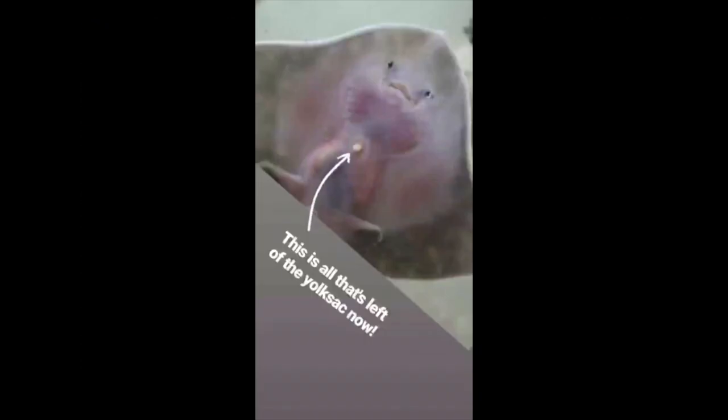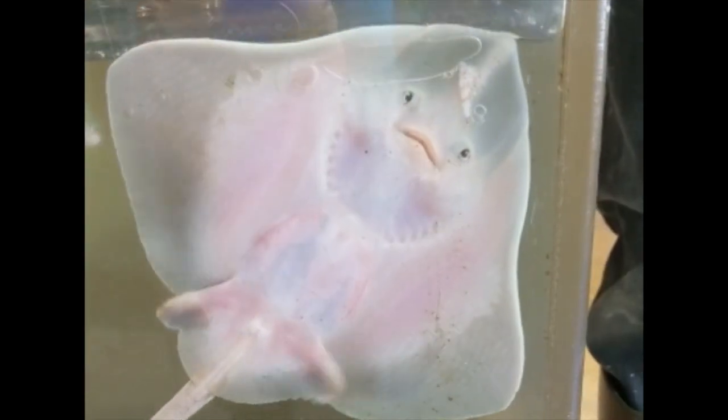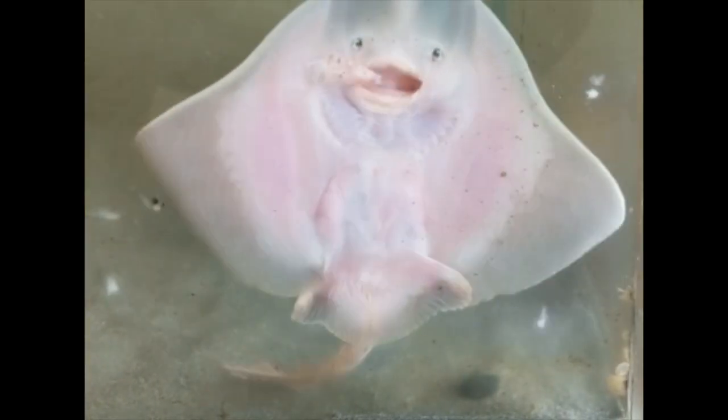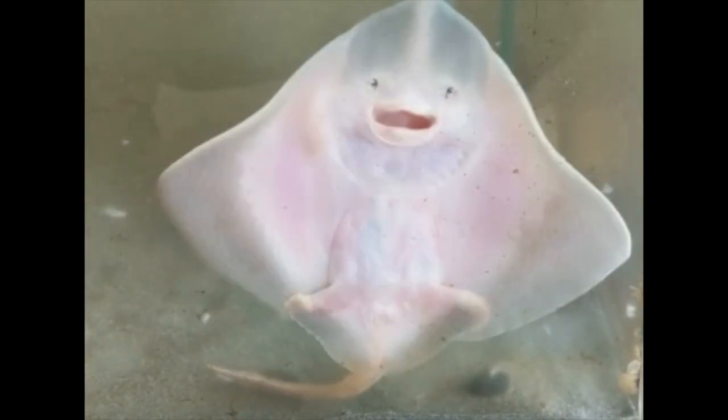With their yolk sacs slowly being absorbed back into their bodies, they began eating. Little pieces of krill were their favorite, but they also ate tiny marine worms, clams, mussels, and even little shore crabs.